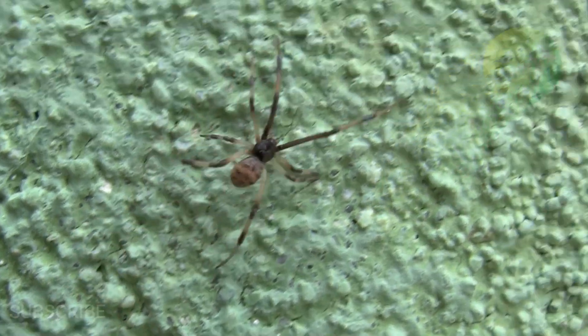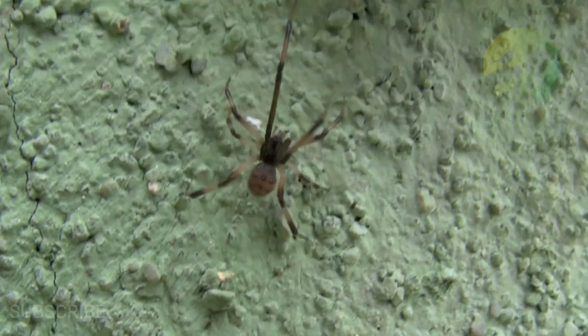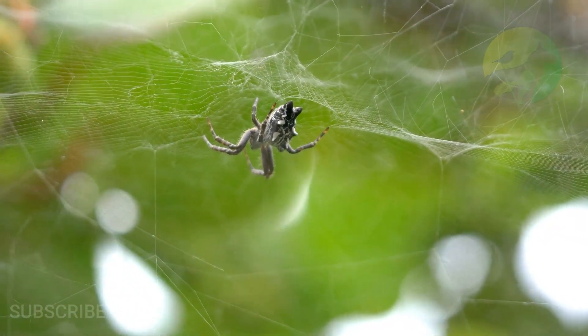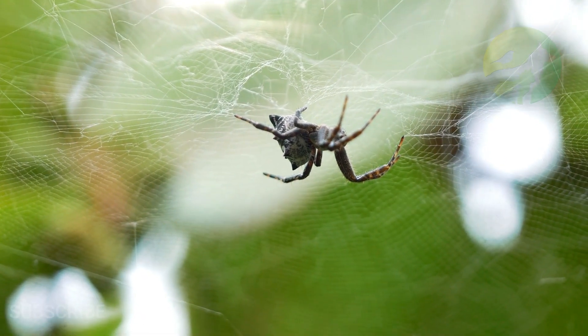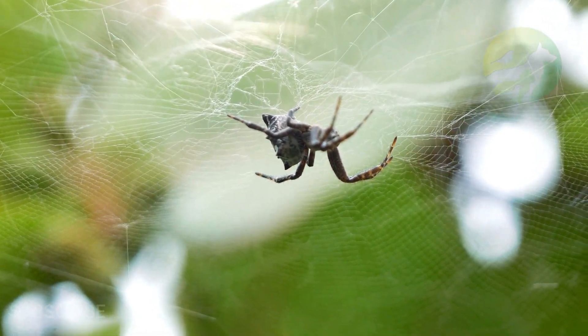Black widow spider physical characteristics — color: brown, yellow, red, and black; skin type: shell. Incredible fact: the strength of black widow webs is comparatively stronger than steel. Scientists actively study the spider's silk in hopes of replicating it for infrastructure projects like bridges.